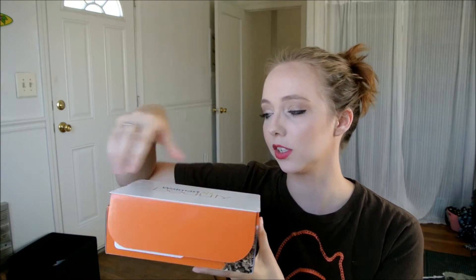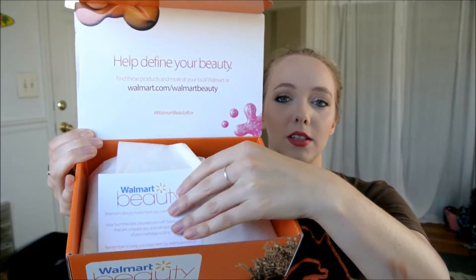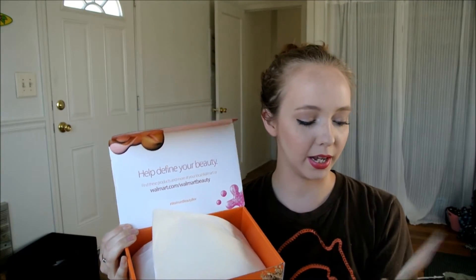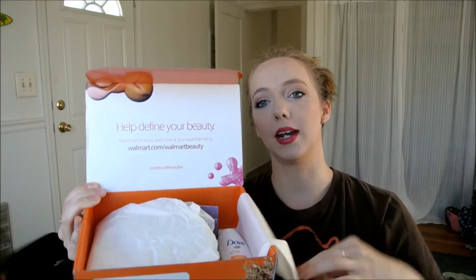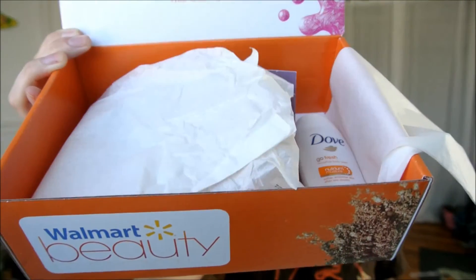I did kind of already peek. It comes in cellophane with your address, so I took that off for privacy purposes. It comes like this — you've got this little card that says Walmart Beauty Box and it gives you a hashtag to use, Walmart Beauty Box, so that you can share. And then it has some tissue paper, and there's a sneak preview of everything in there.